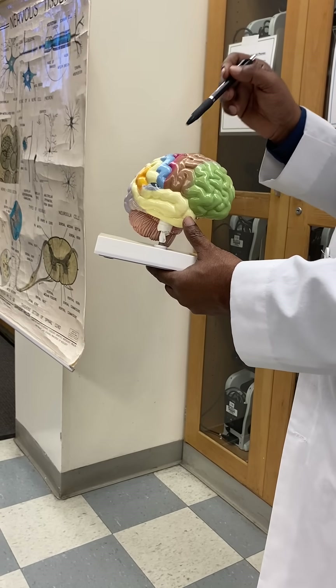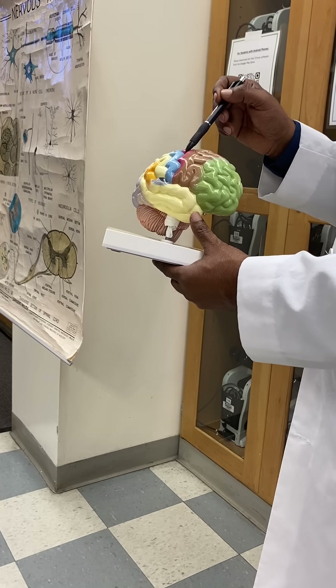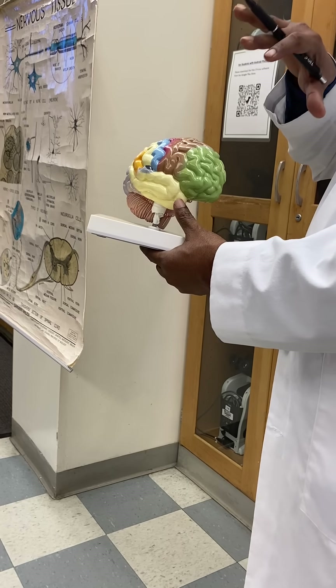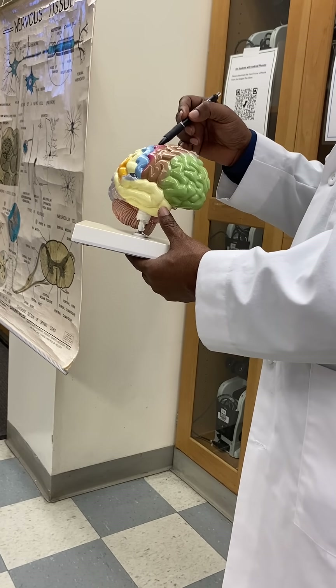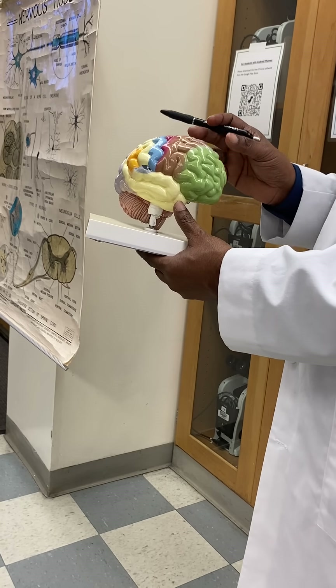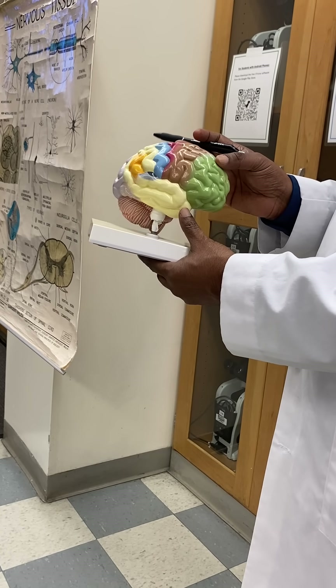This is very important: the pre-central gyrus is the motor area — that's where all the motor nerves originate. The post-central gyrus is the sensory area of the brain.